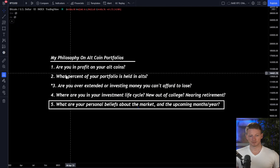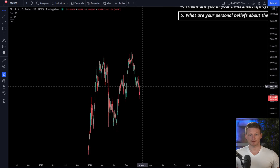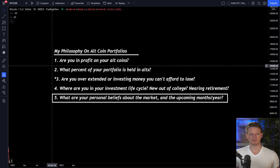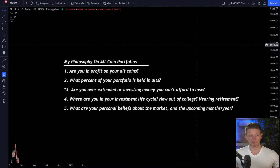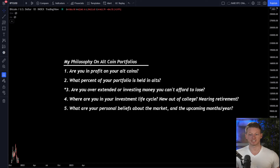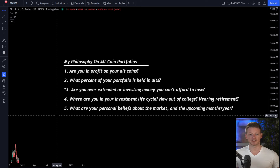The second thing: are you in profit on your altcoins? If you're in profit right now, given that we're below these various key price points, you may want to consider taking some degree of profits. It simply makes sense based on everything we know about the market. The altcoins especially are going to get hammered if this trend continues. So if you're in profit, why not lock in some of those profits? That's my perspective.